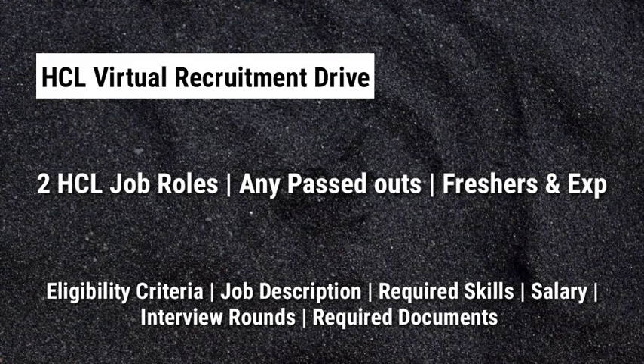So if you are new to our channel, I make videos on latest job updates and also about interview questions and answers. If you want more job updates, subscribe to our channel and press the bell icon for more videos. Let's get started.